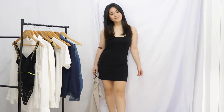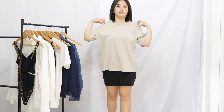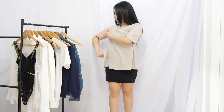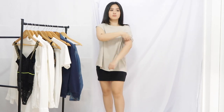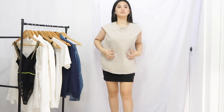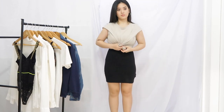Now, for the little black dress, pair it again with your boyfriend's t-shirt. Use a bra strap to pull up the sleeve of the shirt. Make a knot on the front and add a statement necklace.